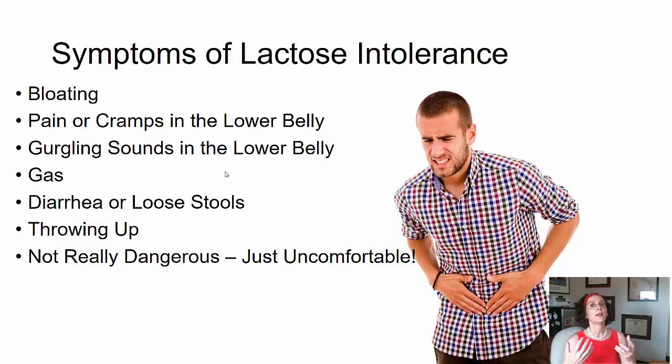So let's start with talking about lactose intolerance — and remember, here we're talking about the carbohydrate that is in milk. What are the symptoms of lactose intolerance? If you have lactose intolerance, you might have bloating, cramping in your abdomen, gurgling sounds, gas, diarrhea. Now these are not really dangerous symptoms; nothing bad is happening to you. They're just uncomfortable and maybe sometimes a little bit embarrassing.